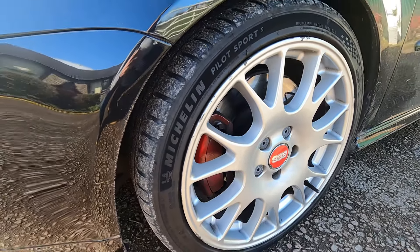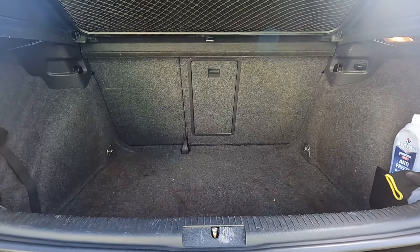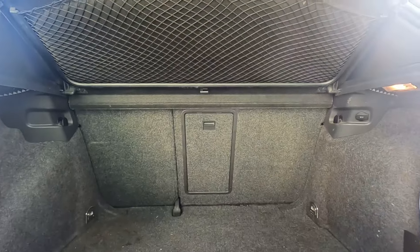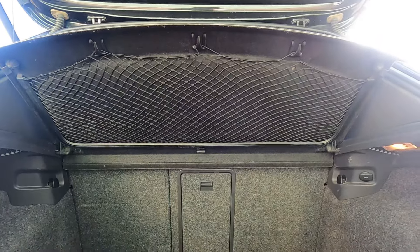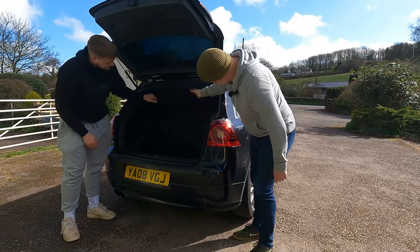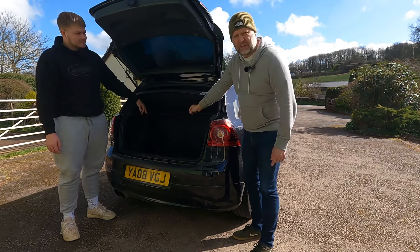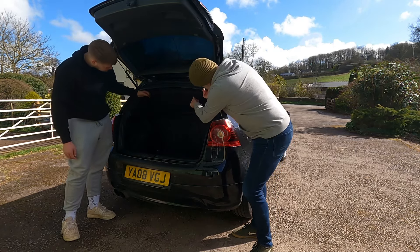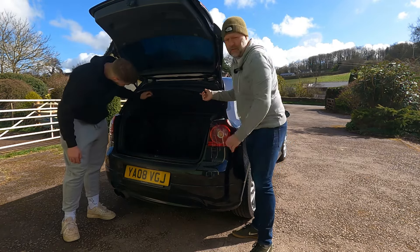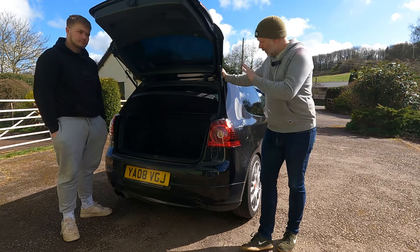One feature spotted that hasn't been seen on any other car reviewed on the channel: under the parcel shelf there's a stretchy cover storage pocket — seemingly for books, paperwork or similar items. It's never been seen on a parcel shelf before, and it's a really clever idea.